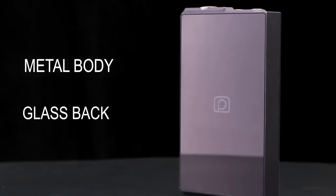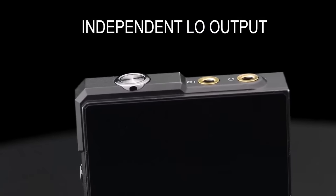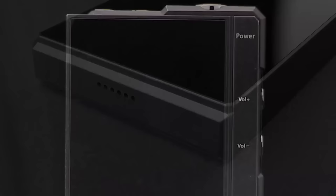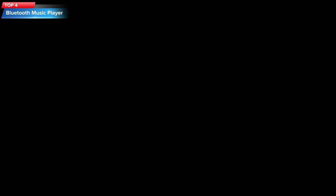Top 5: The FiiO M6 is a 32GB MP3 player with Bluetooth 5.0, a built-in speaker, metal body, glass back, FM radio, voice recorder, e-book reader, and support for micro SD cards up to 256GB.